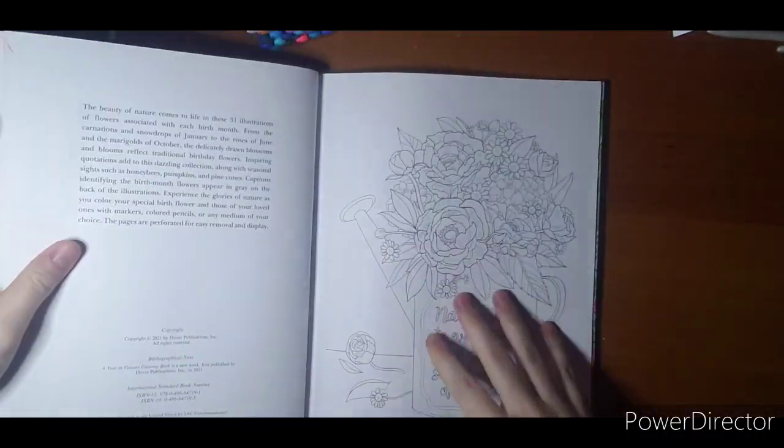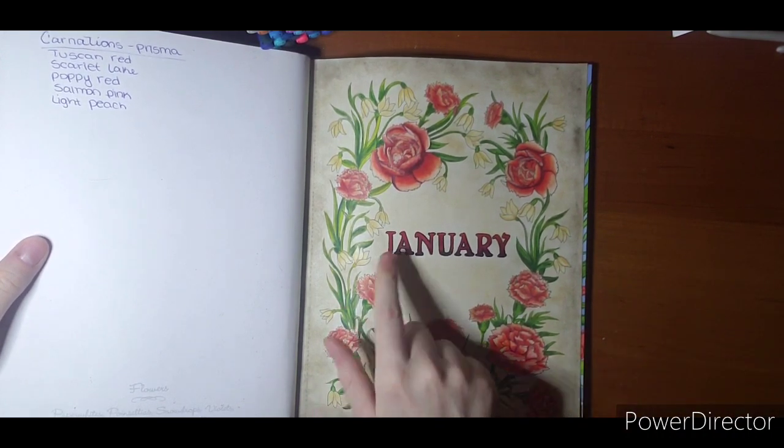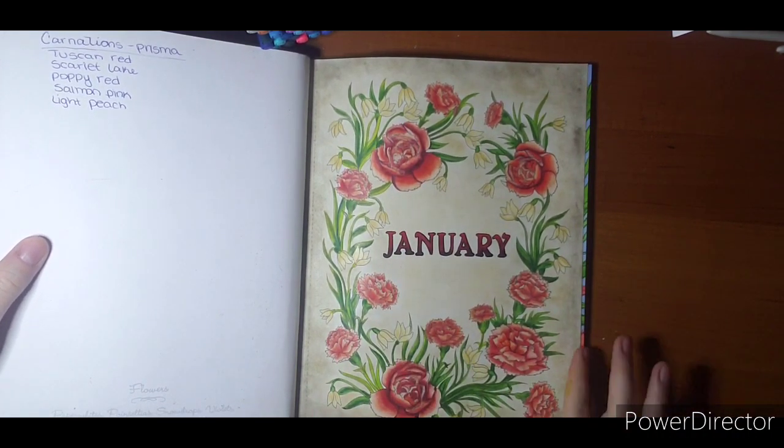I started, so I skipped these first couple pages. Started with January. Very proud of this one. I love how the aged paper comes out. I love my flowers. I love my lettering. It's perfect. I love it.